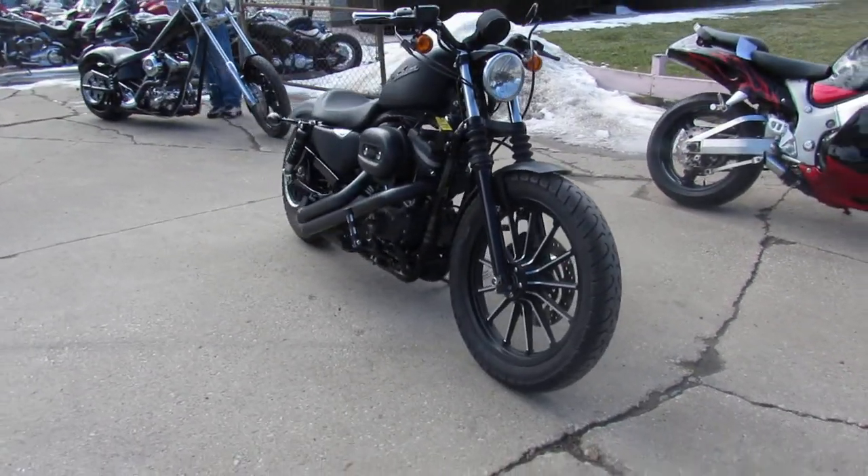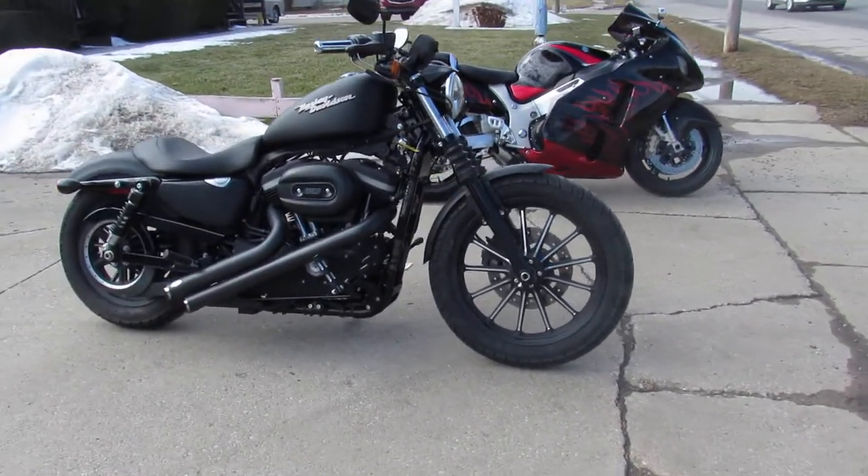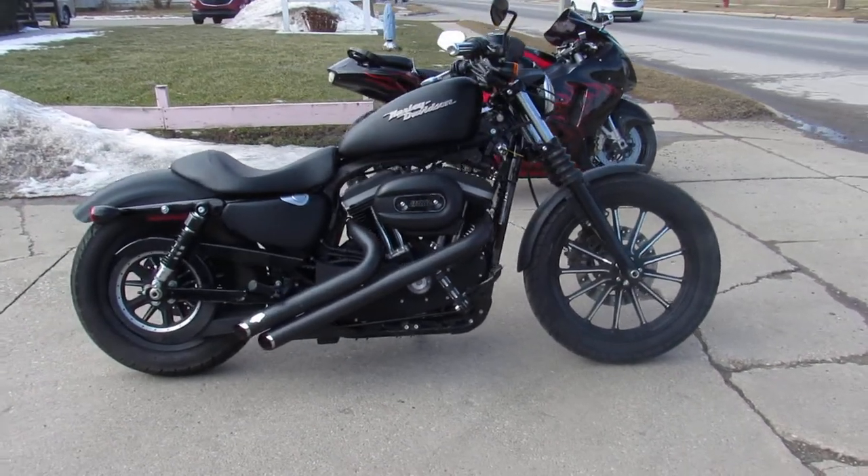Got the blacked out motor and front end, billet foot pedals. Thing runs great, Vance and Hines exhaust sounds awesome.